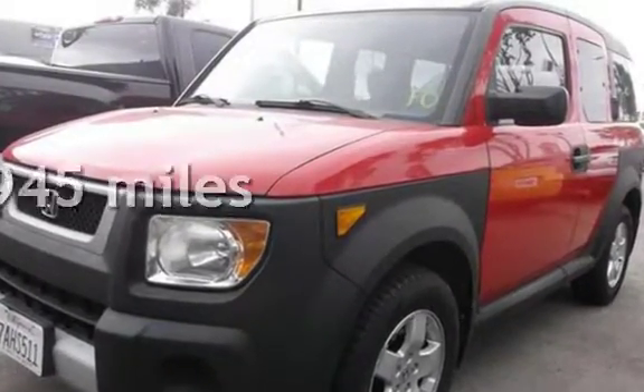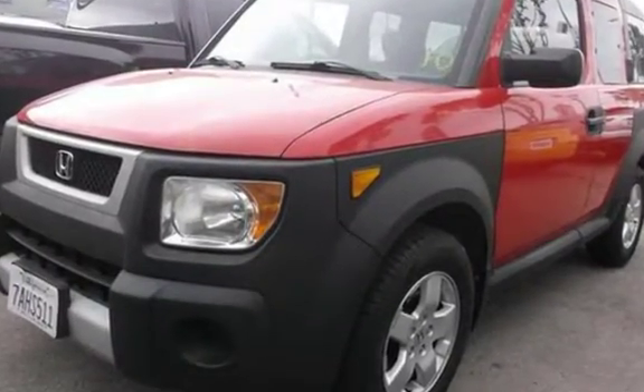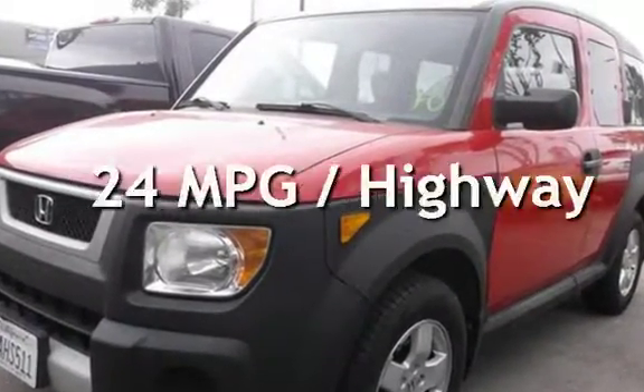This Honda has less than 108,000 miles on the odometer. Estimated fuel economy for this vehicle is 19 miles per gallon in the city, and 24 miles per gallon on the highway.